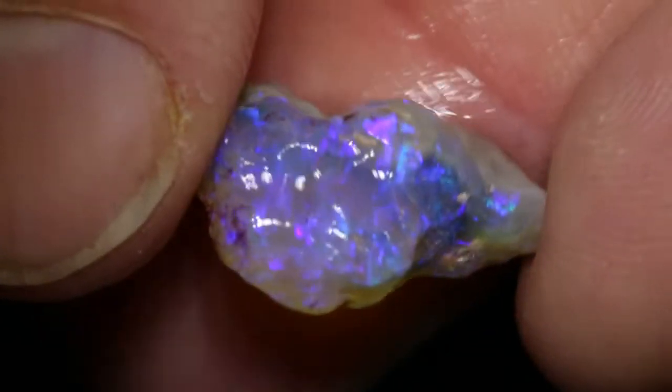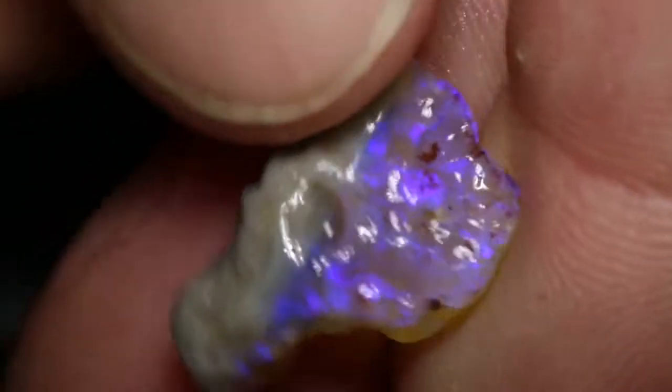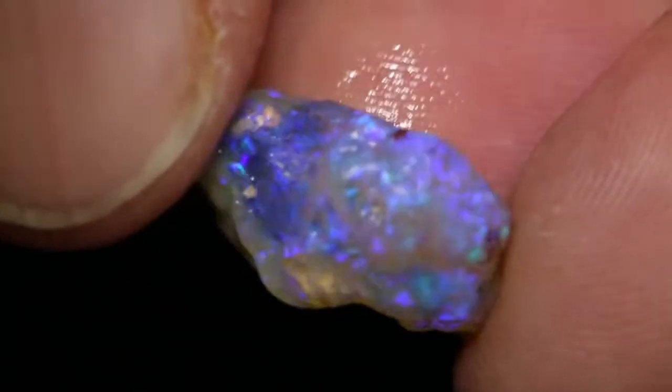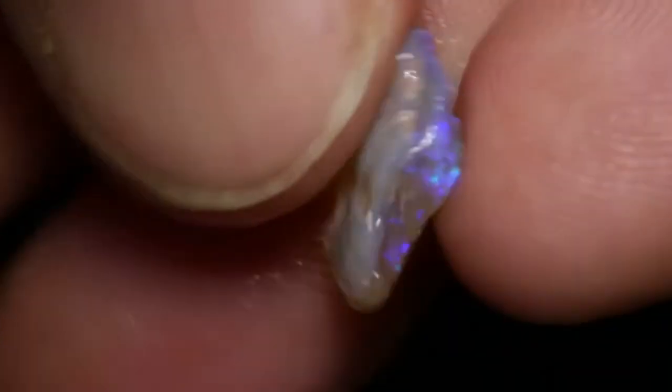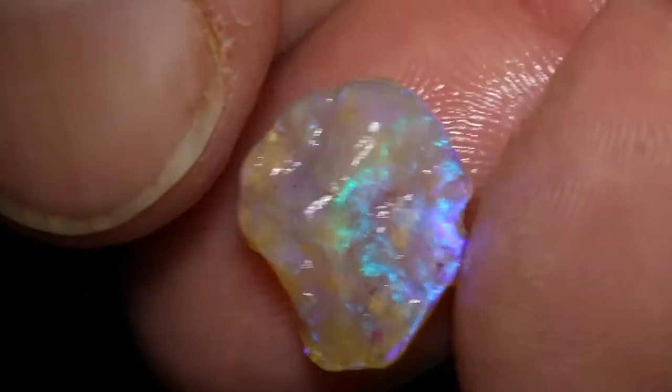Cool carving piece. Crystal. Another crystal.